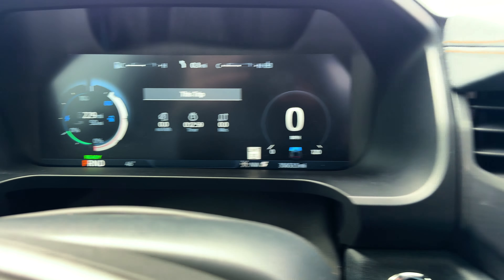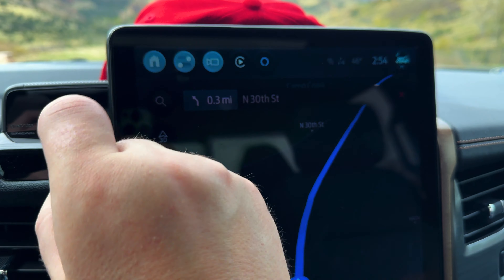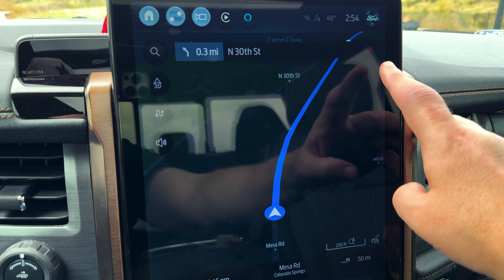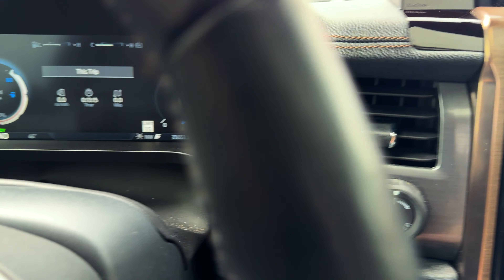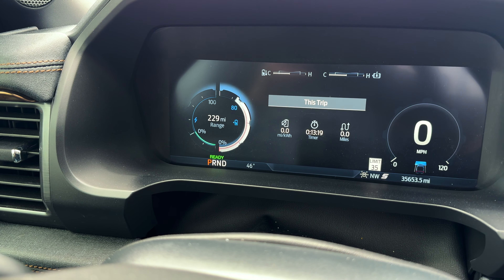If you see that and want to get rid of it because it's bugging you, come over to navigation after you hit home, then click the X to cancel whatever route is on there, and it'll get back to exactly what you're used to seeing.